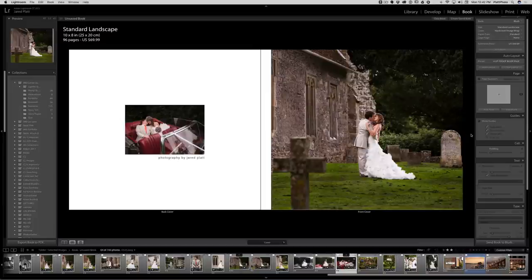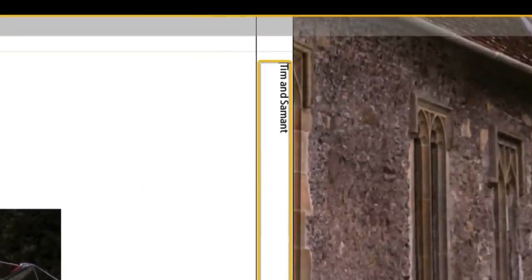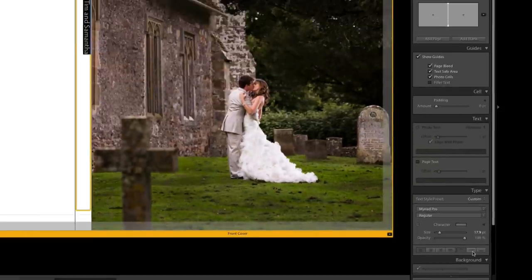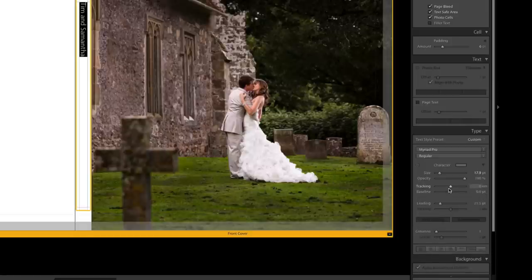I'm going to add 'Tim and Samantha' as text and choose the font — the same gray — and choose a slightly bigger size. I need to center it between the top and bottom of the spine, so I go to the top and bottom justification and put it in the middle. Then I'll give it a little more padding so it steps away from the edge. I'll also increase the distance between the letters — in the character area there's a drop-down menu where I can change the tracking to spread the letters out a little bit.